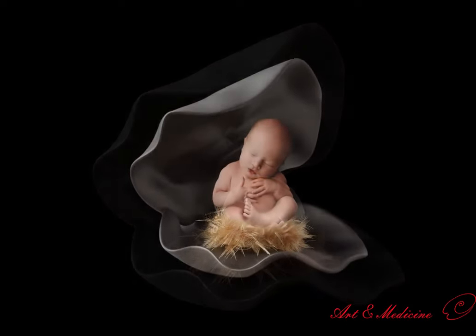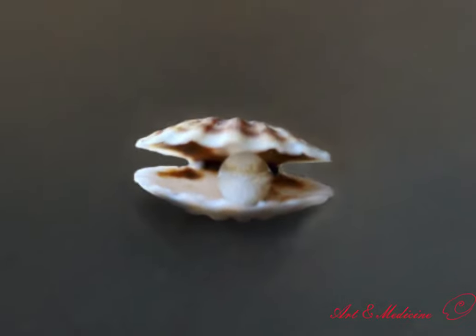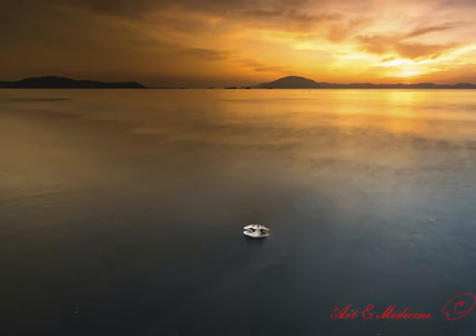Da Vinci presents the evolution of humanity as a fact of ontology. Therefore, by drawing this painting, da Vinci performs one of the most beautiful and miraculous realities of the universe.